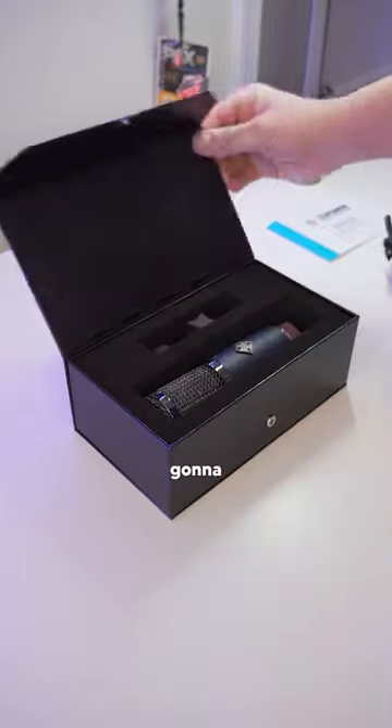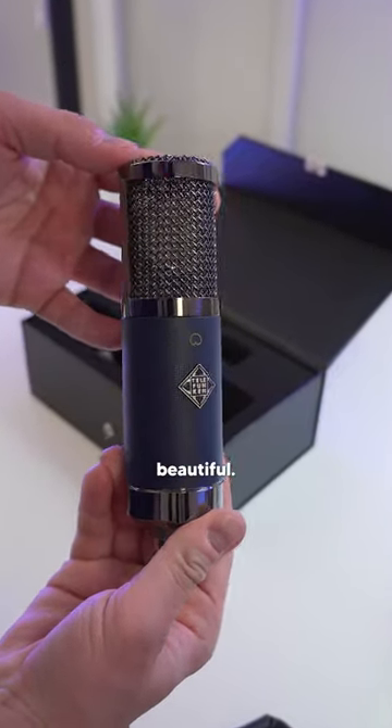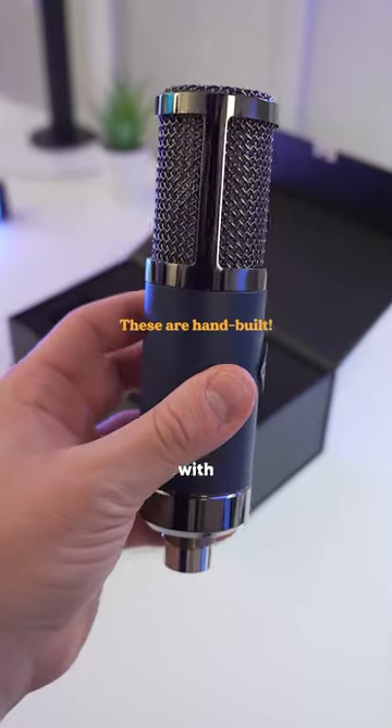And yeah, this is how you know it's going to be good. I don't know if this video really does it justice, but this microphone is beautiful. When you hold it in your hands, you can just tell that it's high quality and that it was made with care.